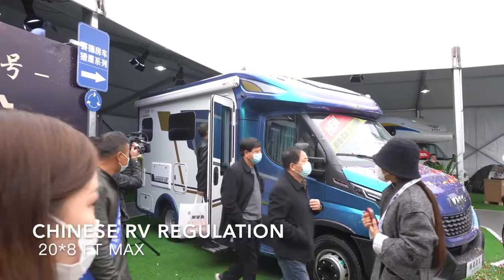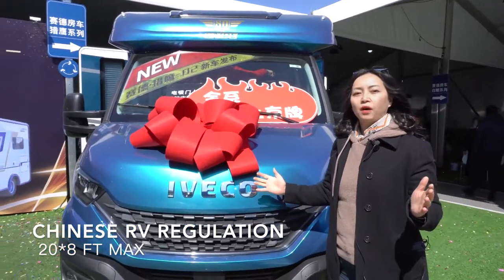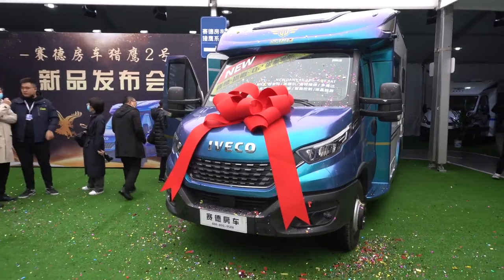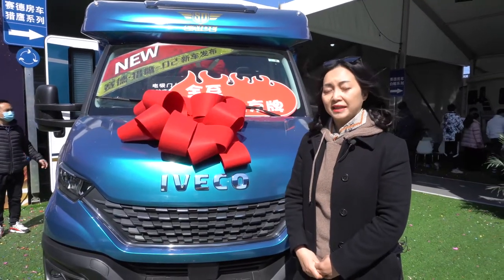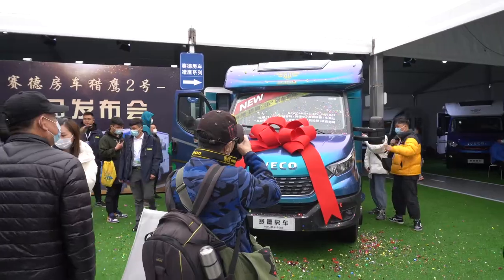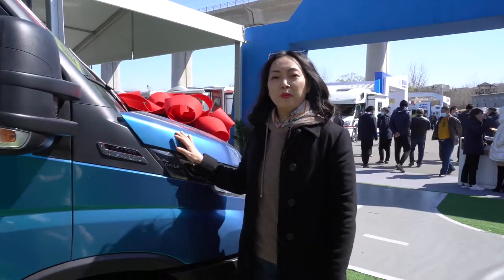For Chinese RV regulation, the builders of motorhomes would be required to build a motorhome with the length of 20 feet and with the width of maximum 8 feet. We have a motorhome from Falcon, and its name is Second. It's built on an imported EV code chassis, which total tonnage would be under 4.5 tons. They call the exterior part Phoenix Blue.